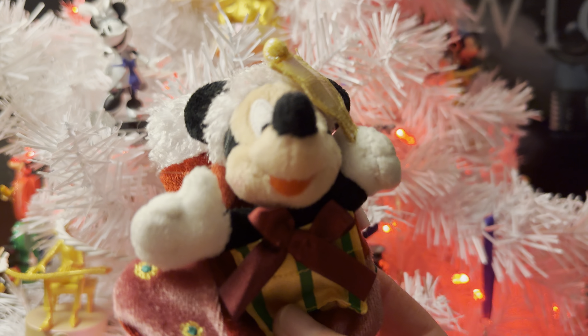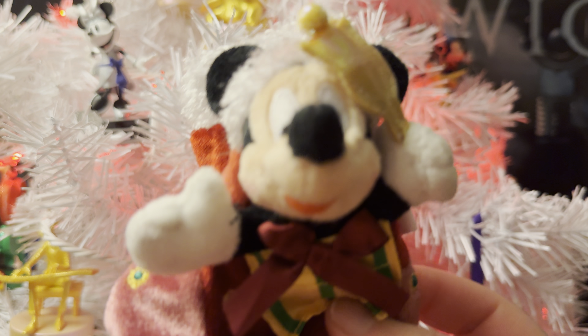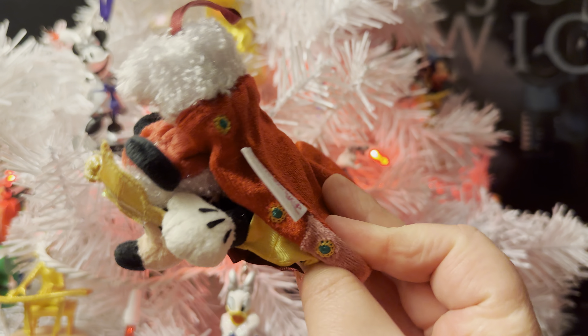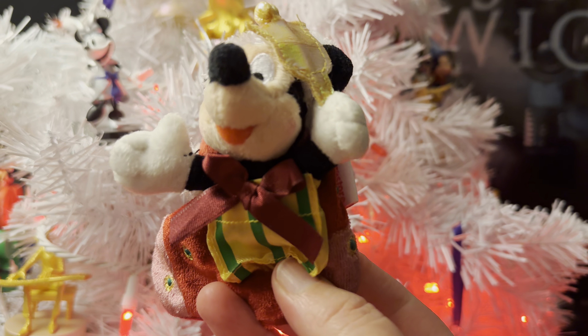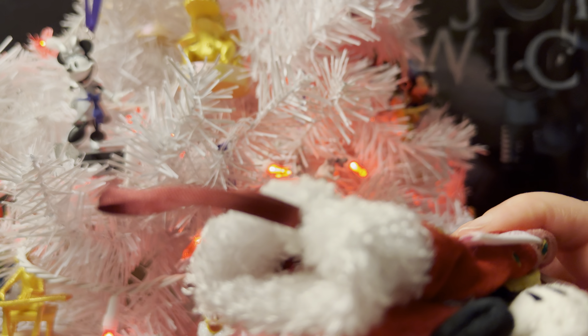Hi, everybody. Welcome to day 337 out of 365 days of Disney Plush. And look, can you see him? He's so cute and little. He is a tiny little Mickey Mouse Christmas Stocking Plush Ornament.